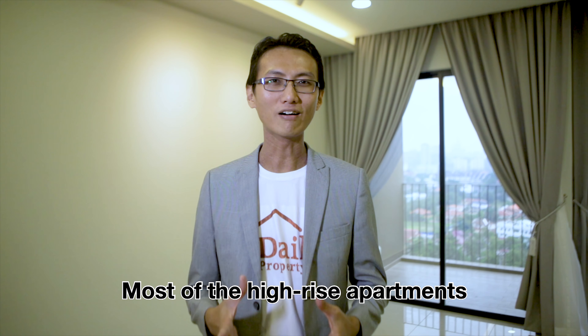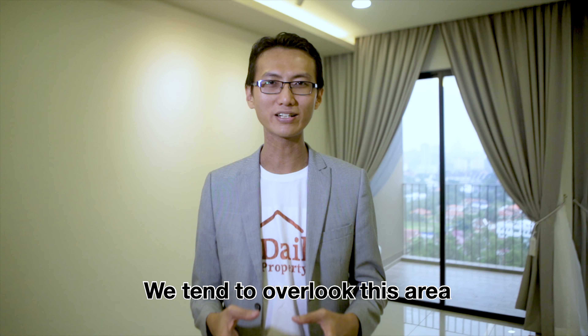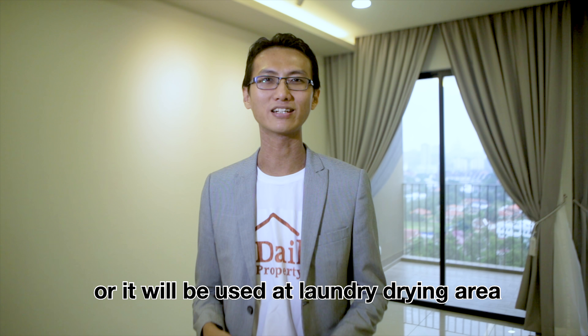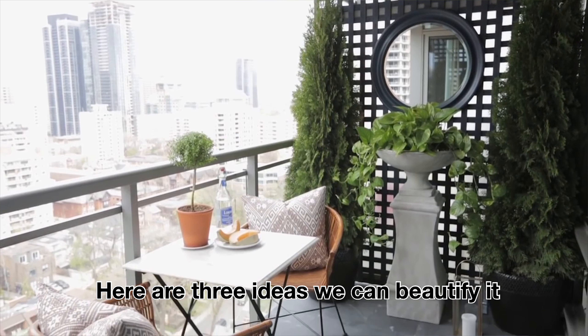Most of the high-rise apartments nowadays come with a small balcony space. We tend to overlook this area, or it will be used as a laundry drying area. Here are three ideas to beautify it.